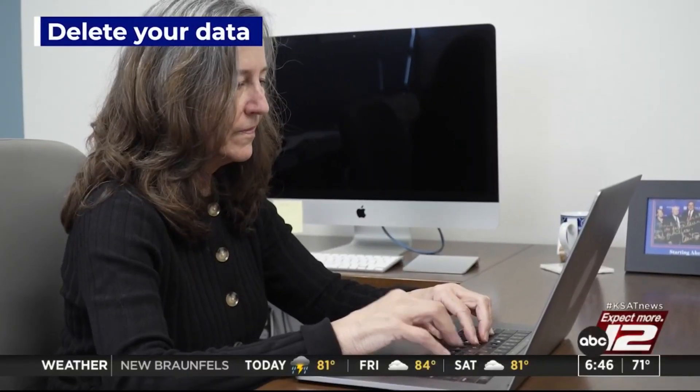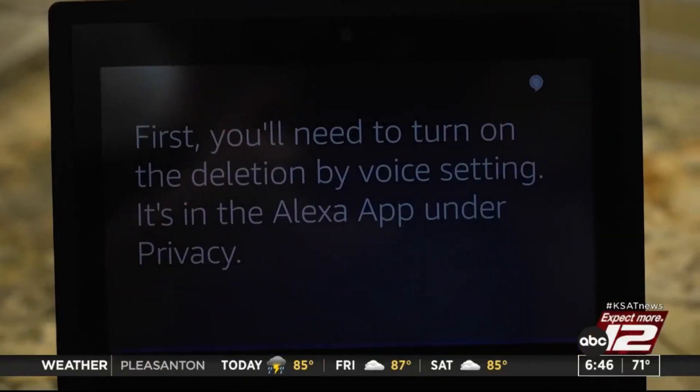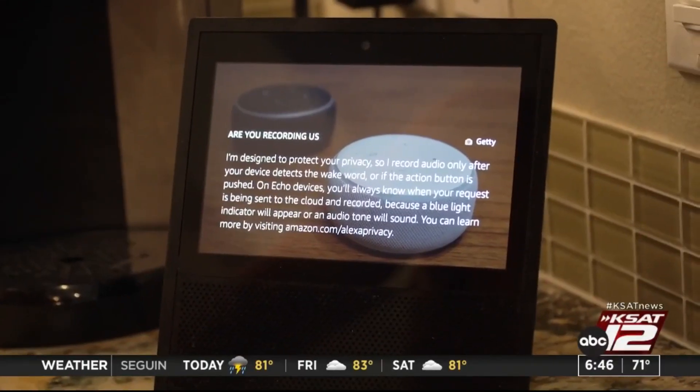And be sure to delete your data. Alexa, delete everything I said today. Voice assistant devices like the Amazon Echo and Alexa record all of your voice conversations. I'm Leslie Hudson reporting.